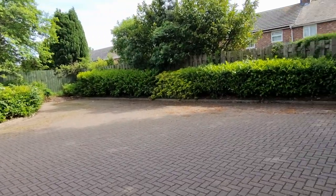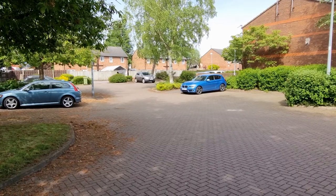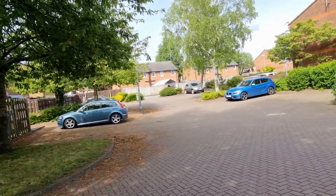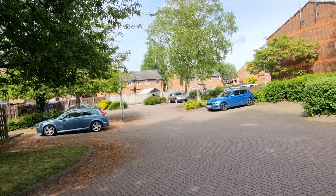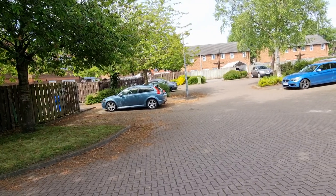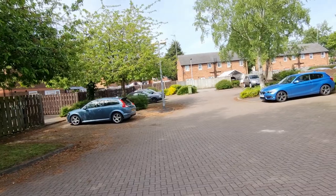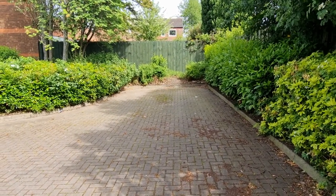You can also buy a derelict building, knock it down, and build a car park on that land. That's a good idea if you can buy the land and building and demolish it cheaply enough. Bear in mind the cost of demolition and putting down block paving or tarmac is expensive — you're looking at around £2,000 per space just for tarmac. In my own car park, I've got tarmac problems in some areas that are going to cost about £12,000 just to fix a small section.